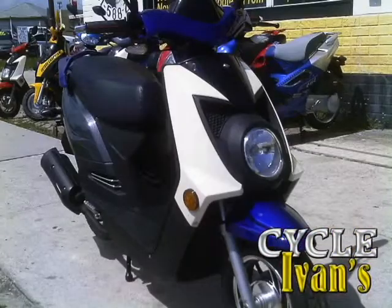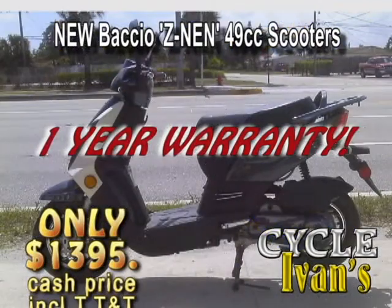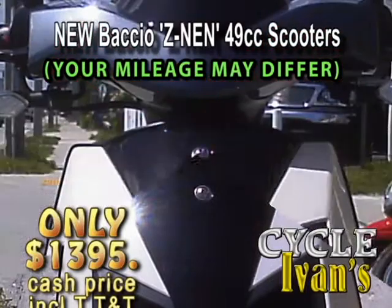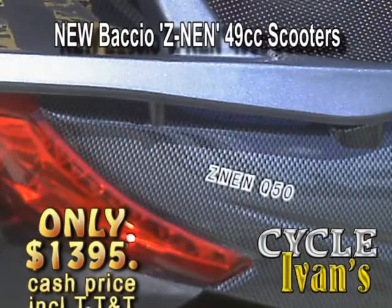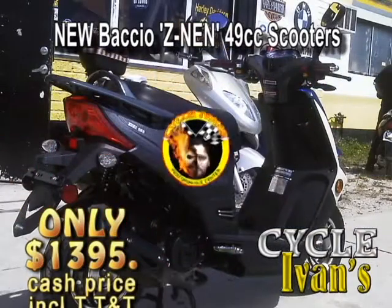Take a look — here's the latest 49cc Bocchio. This Z-Nan model gets up to 100 miles a gallon. And just look at this styling. You can't beat it because it comes with a one year warranty only from Cycle Ivans. Call now at 561-588-2302.